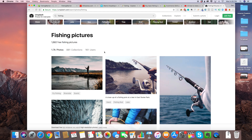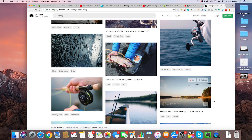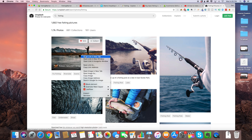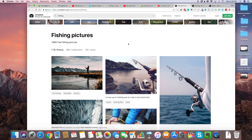On Unsplash, we're going to type in fishing. We've got some beautiful pictures — this is a great shot right here, and then we've also got this one, which I really like. These are just great shots to use on the background.